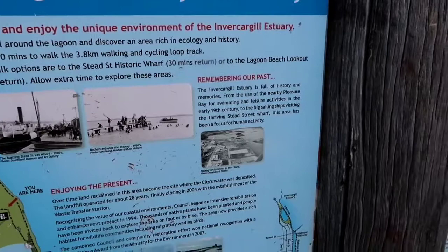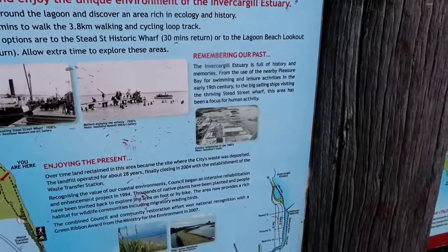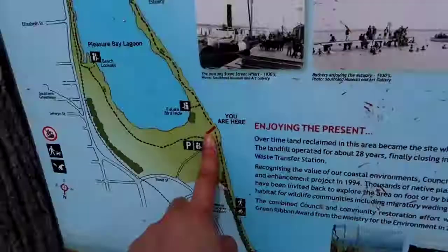You allow about an hour and 10 minutes to walk the 3.8 walking and cycling loop track. Shorter walk options are there as well. There's a Stead Street Historic Waft, 30 minutes return, or to the Lagoon Beach Lookout, 35 minutes return. And you make sure you allow extra time to explore these areas.